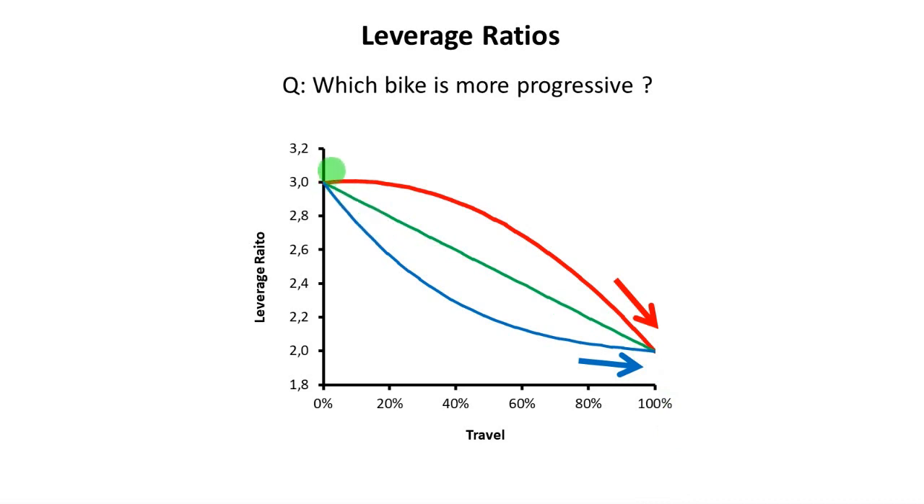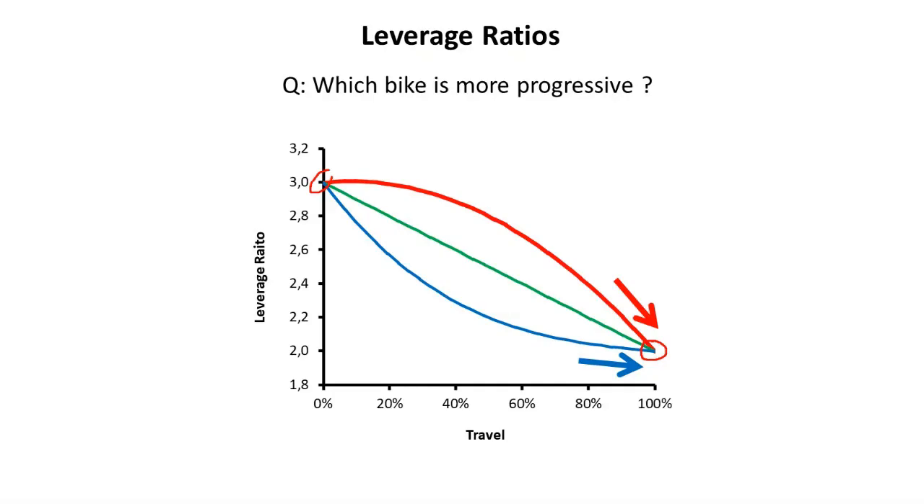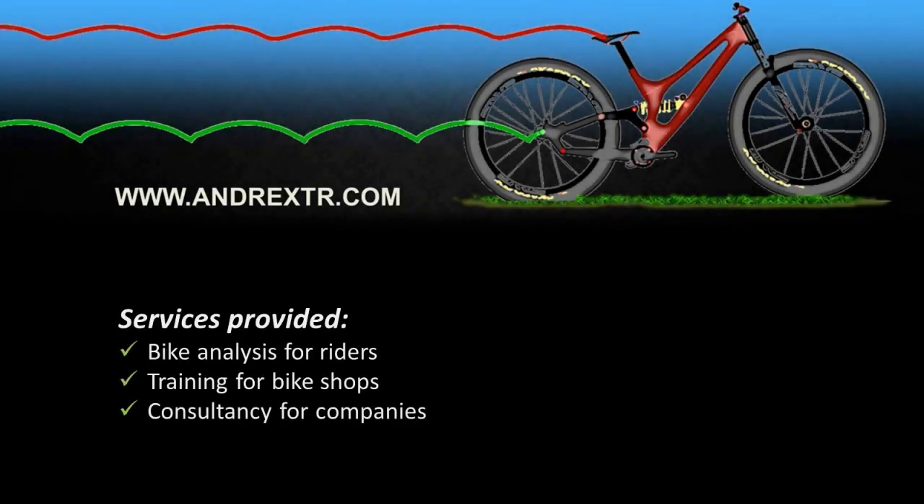To sum up this concept: the variation is important, but the final slope of the leverage ratio curve is also very important to determine the ramp-up in the travel and the overall progressivity feeling of your bike. So when you see my tables of progression in my previous videos, or when you request an analysis on my website, the values of progressivity that I give you are the values according to my method, which takes into consideration not only the variation of the leverage ratio, but also the shape of the curve. I hope you enjoyed this video. If you want me to analyze and calculate the progressivity of your bike and the anti-squat and so on, please visit my website and send me a request.